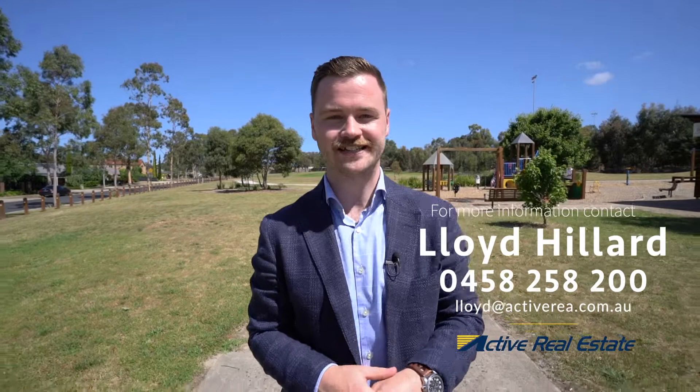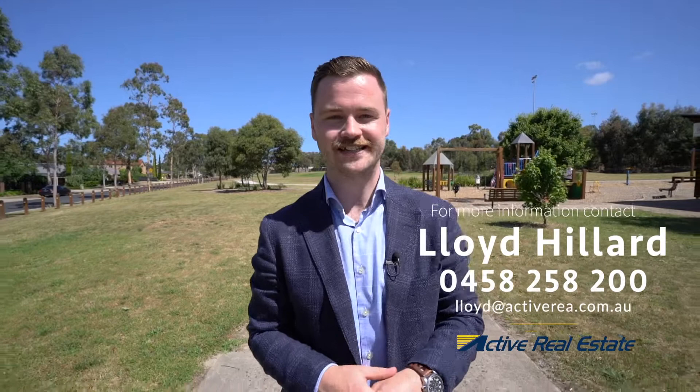Thanks so much for watching. As you can see, a beautiful home like this in this location will not last long. So if you have any interest, please feel free to give myself or any of the team at Active Real Estate a call — we look forward to talking to you soon.